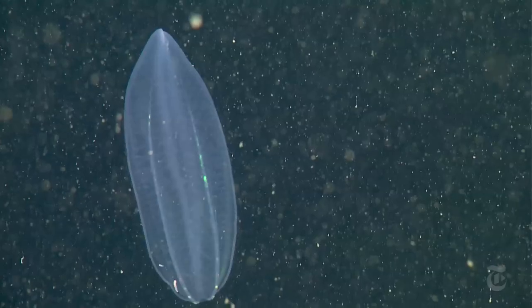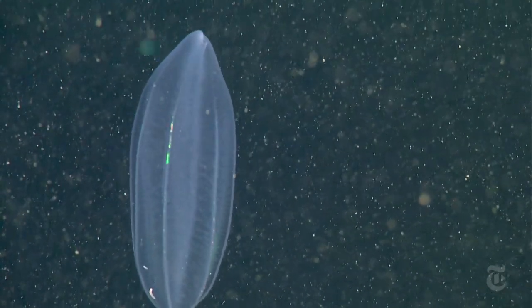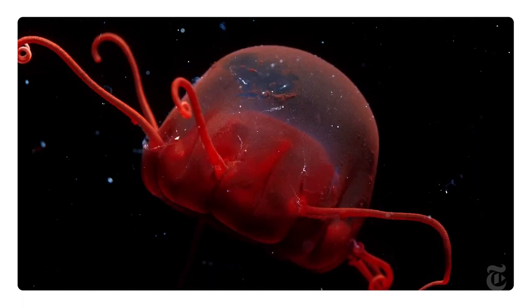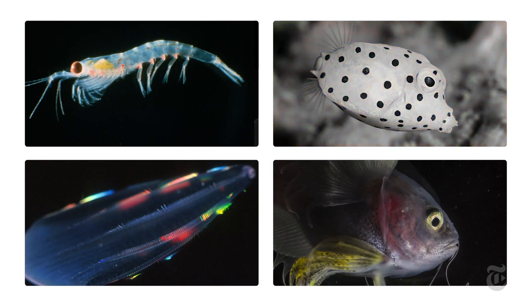And there are a lot of them. A recent study found that among ocean dwellers that you can see with the naked eye — although, of course, you'd have to be underwater for most of them — three-quarters are bioluminescent.